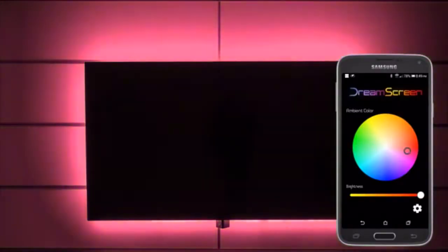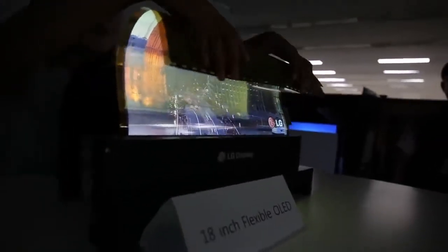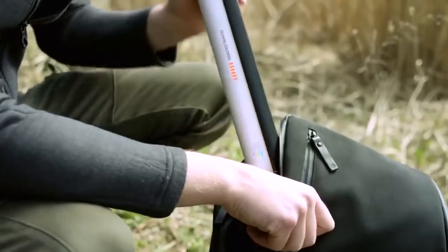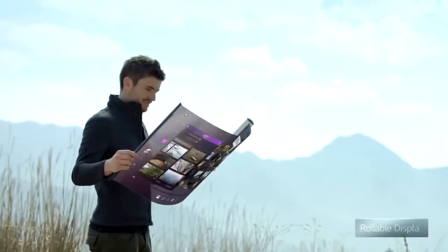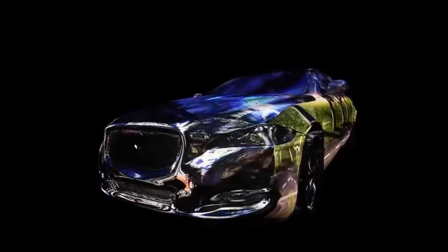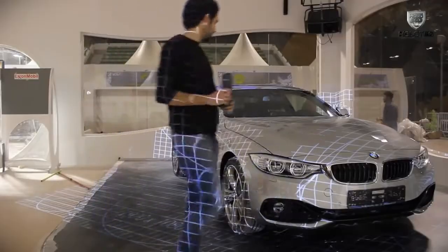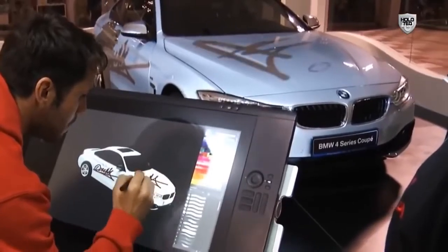#41: Immersive Home Theater — analyzes the video and matches its pixel color to the LED lights behind the TV. #40: Ultra Thin Flexible Display — uses OLED, allowing it to be lighter, thinner, and more flexible than standard LCD screens. #39: Car Body Display — turns irregularly shaped parts of the car body into a display surface for video projection.